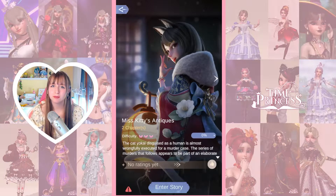Hello everyone, welcome back to a new video. Today we're going to be taking a look at the new story called Miss Kitty's Antiques. It just came out, I'm so excited for it. I haven't seen too much about it but I feel like the outfits in the story are going to be really promising. Without further ado, let's get into this video.